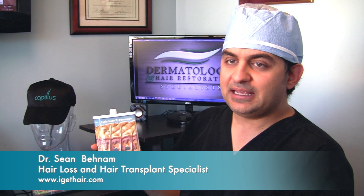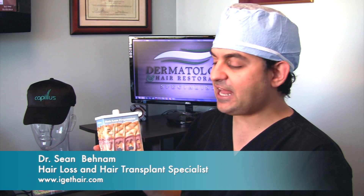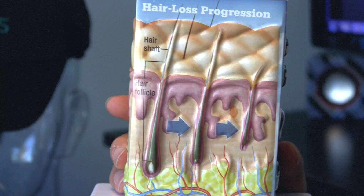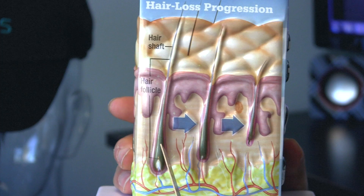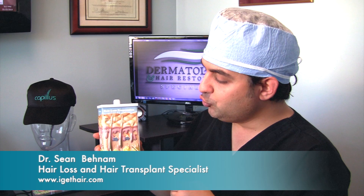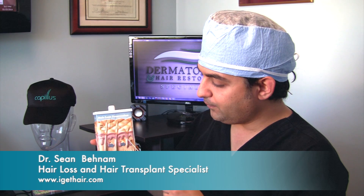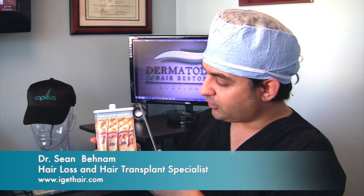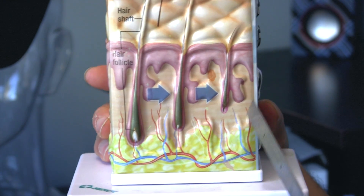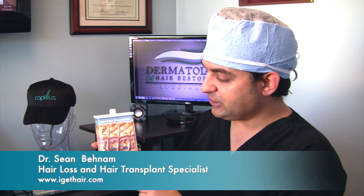A lot of people ask me, how does the laser work in reversing hair loss? In order to understand that, we need to understand the pathophysiology of how hair loss occurs. This is a hair follicle — it's thick and strong. Now, due to DHT and the constriction of blood vessels that provide nutrients and oxygen to it, the hair becomes thinner over time. The thermal energy of the laser is absorbed by this blood vessel, and the blood vessel dilates, allowing for more oxygen and nutrients to reach the hair follicle and reversing this process.